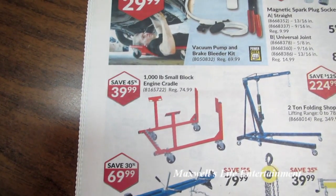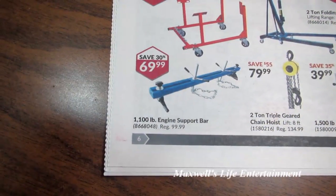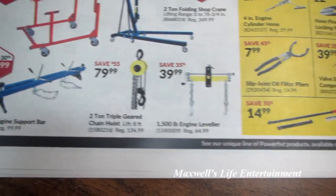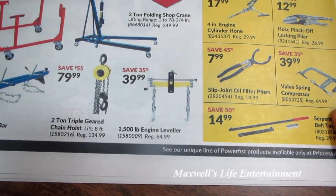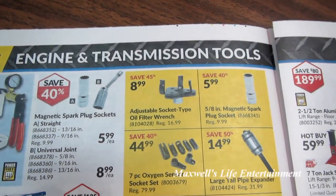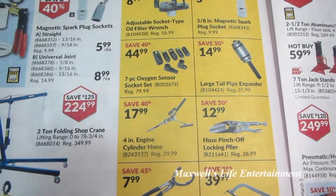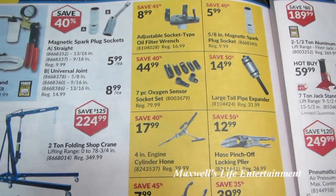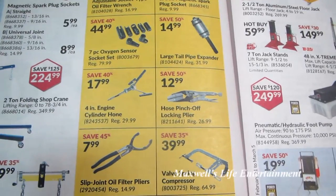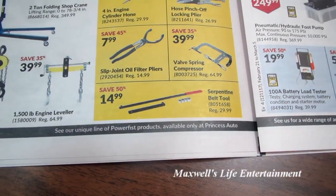1,000-pound small-block engine cradle for $39.99. 2-ton folding shop crane for $224.99. 1,100-pound engine support bar for $69.99. 2-ton triple-gear engine hoist for $79.99. 1,500-pound engine leveler for $39.99. Adjustable socket-type oil filter wrench for $8.99. 5-inch magnetic spark plug socket for $5.99. Large tail pipe expander for $14.99. 7-piece oxygen sensor socket set for $44.99. 4-inch engine cylinder hone for $17.99. Hose pinch-off locking pliers for $12.99. Slip joint oil filter pliers for $7.99. Serpentine belt tool for $14.99.